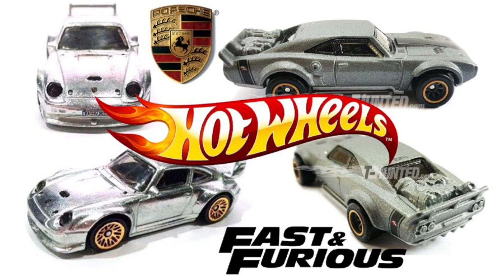Hey guys, what's going on? It's Hot Dotcast Garage and today we have some brand new images of 2017 Hot Wheels cars, including the brand new Fast and Furious Ice Charger.